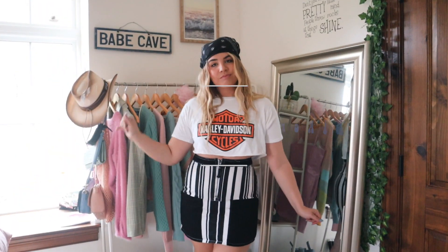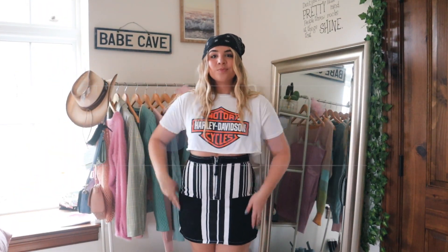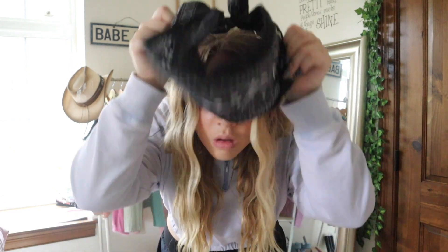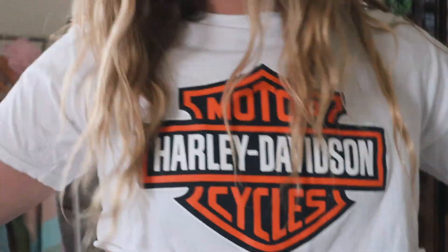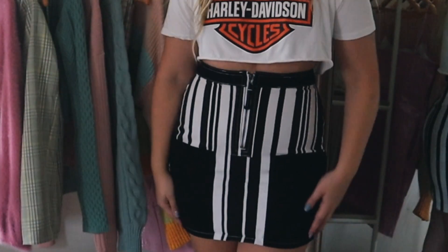I took a banana and tied it around my head. I have a Harley shirt already, but if you don't, your dad, mom, or even brother might have one. I felt like my skirt went really well with the vibe — the stripes — but black is perfect too. I mean, bikers obviously probably don't wear this, but you get the vibe and I feel like you'd understand what it is.